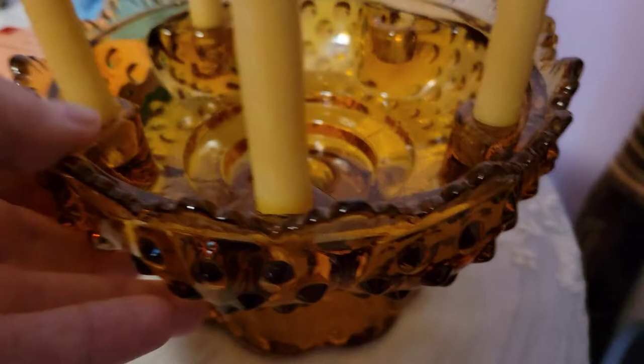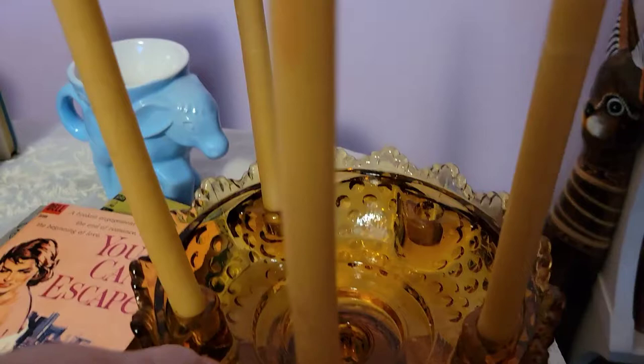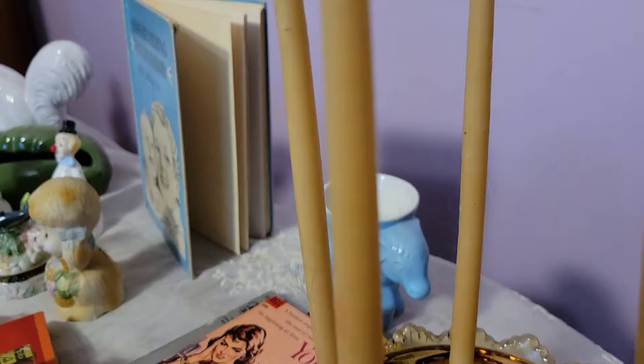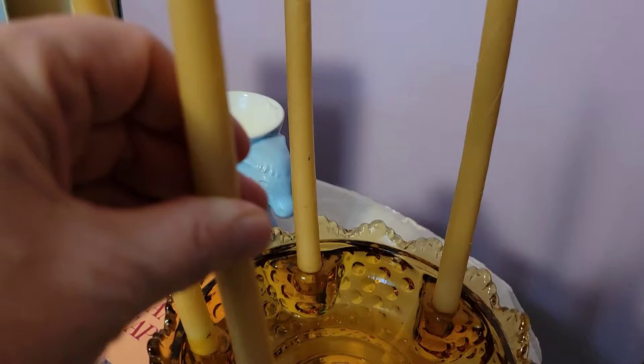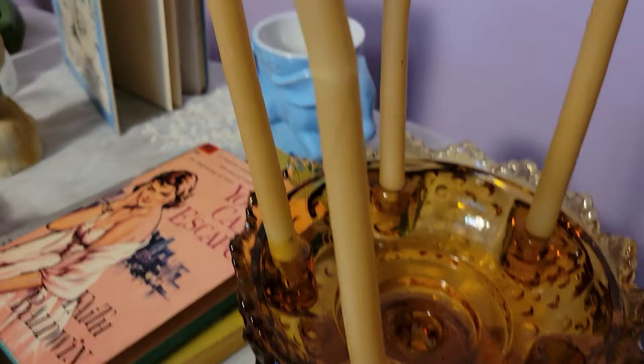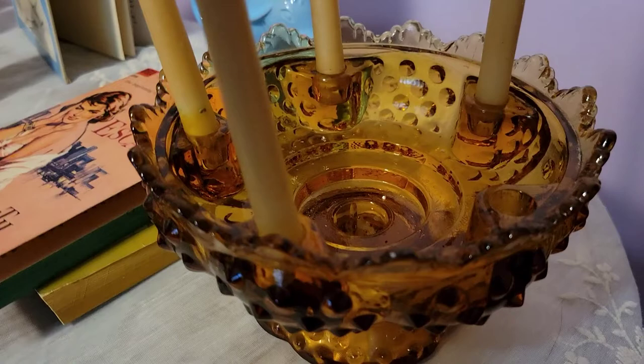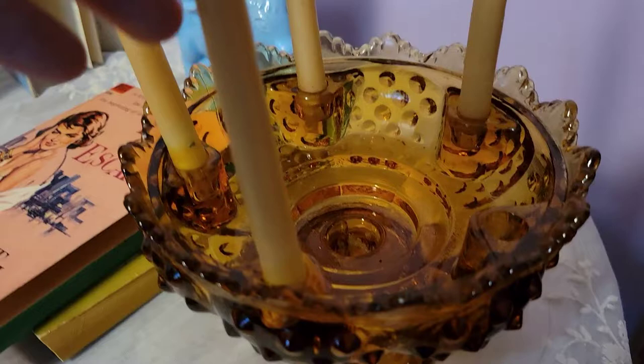The first thing I have to show you is this beautiful amber glass hobnail piece — I believe it might be Indiana glass, though I haven't researched it yet and it's not marked. It has older candles in it right now, only four when there should be five. I'll probably replace them. Let me know what color candles you think would look good with this beautiful amber glass candle holder.